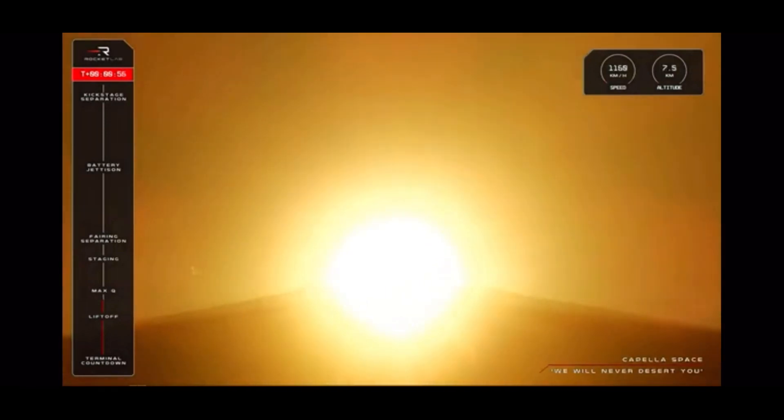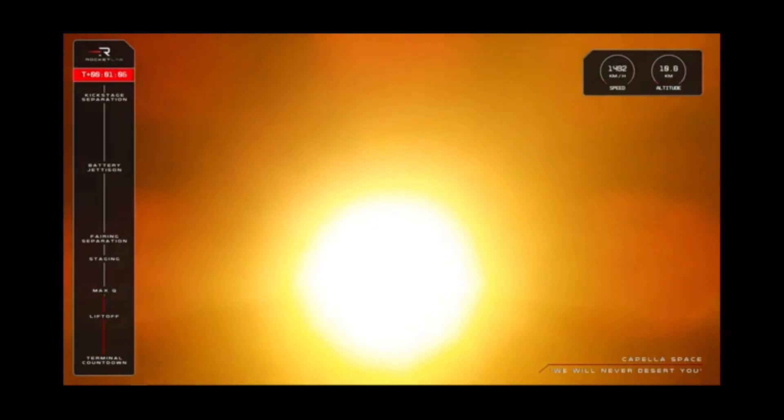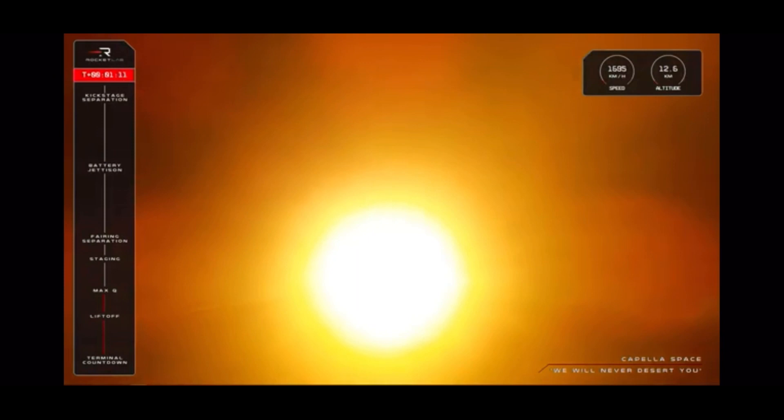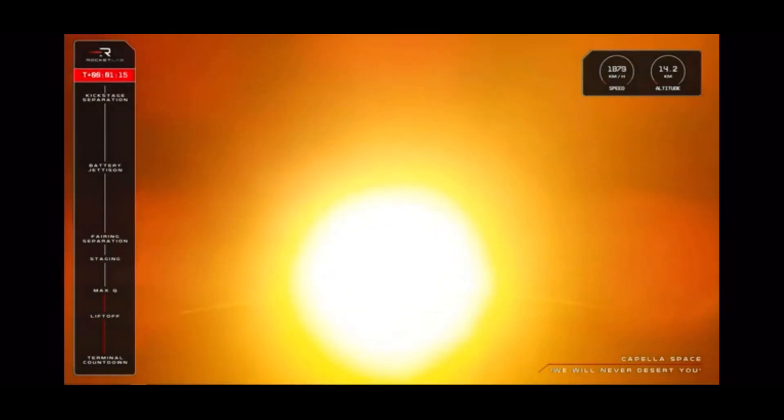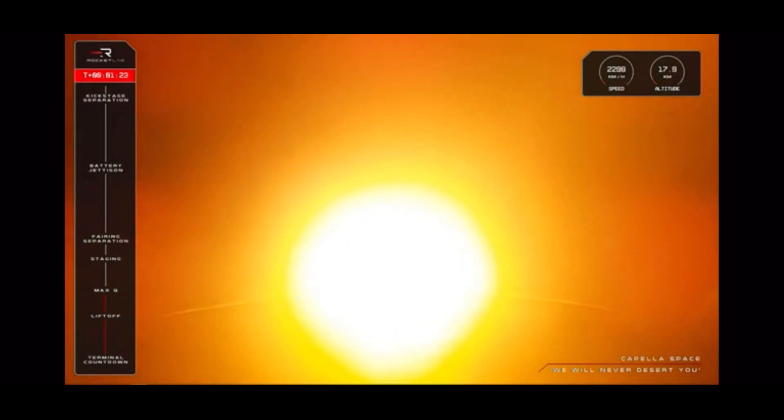Electron is supersonic, approaching Max-Q. High voltage battery discharge is nominal. Cleared Max-Q. And Electron has cleared Max-Q. The rocket is performing nominally so far, now up to 16km in altitude as it reaches speeds of more than 2,300km an hour.